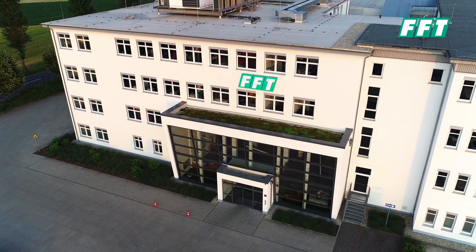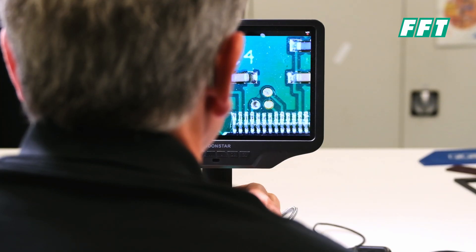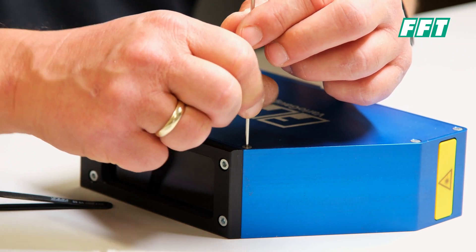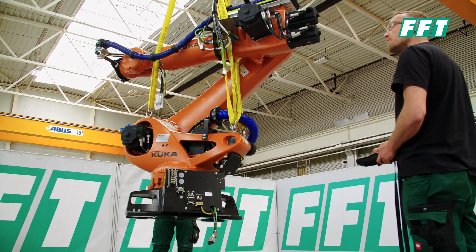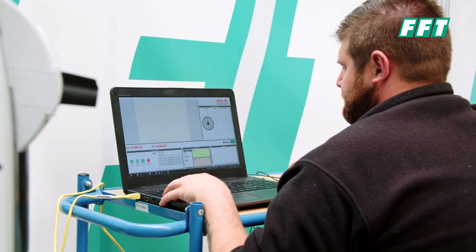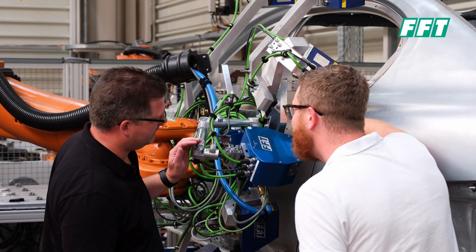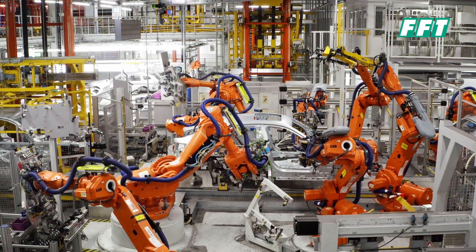The FFT Best Fit System is very unique on the market. Why? Because FFT delivers every single step of the process — starting with the hardware, which is developed by FFT in-house and produced here in Germany; going over to the software, which is also an FFT-owned, in-house developed software with an engineering team dedicated solely to it. And last but not least, FFT is known as a line builder, which brings a lot of process know-how that helps our customers fully understand the line and guarantees the process runs very smoothly.